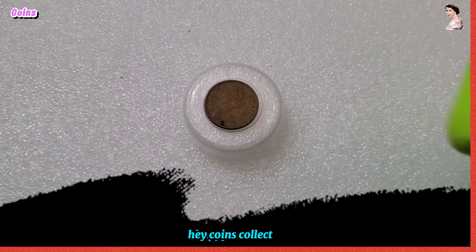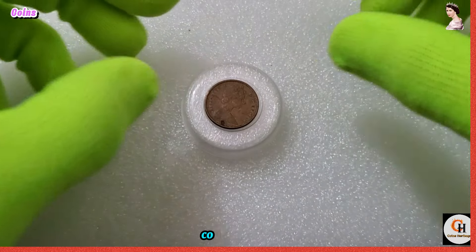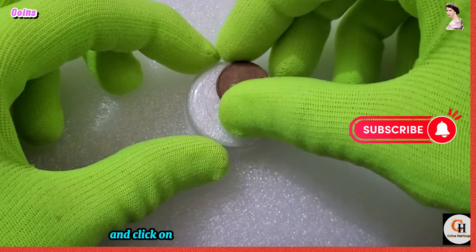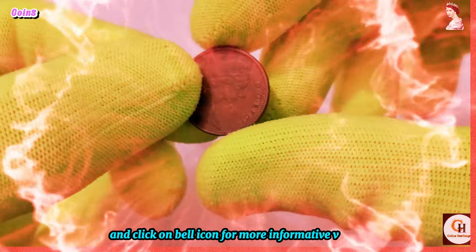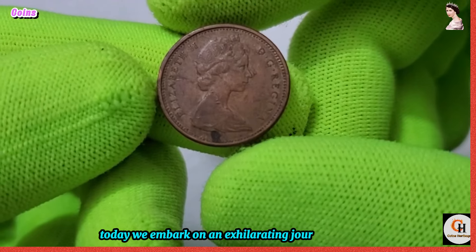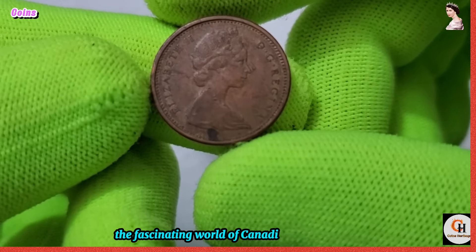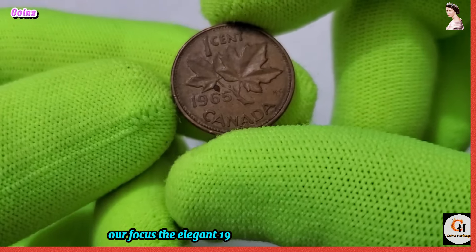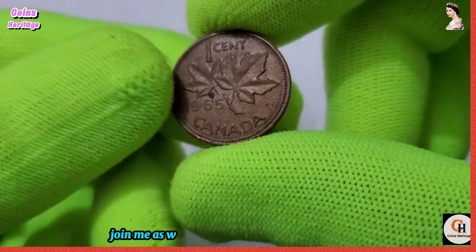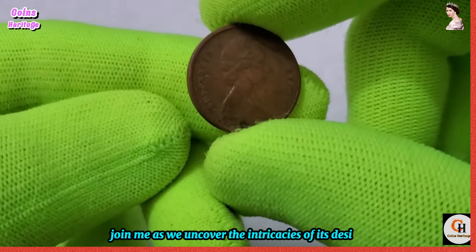Hey coin collectors, welcome to my channel Coins Heritage. If you are new on my channel, please subscribe and click on the bell icon for more informative videos. Today we embark on an exhilarating journey through the fascinating world of Canadian numismatics. Our focus: the elegant 1965 Canadian one-cent coin.